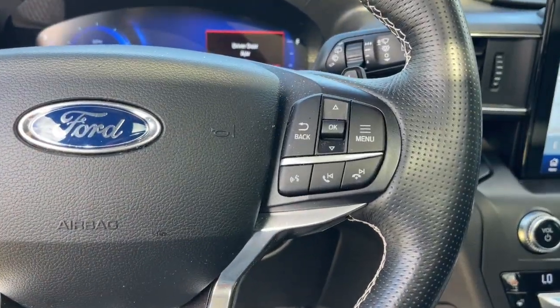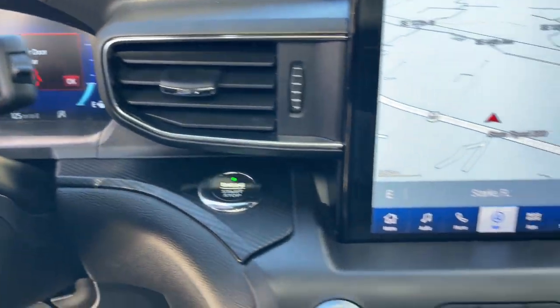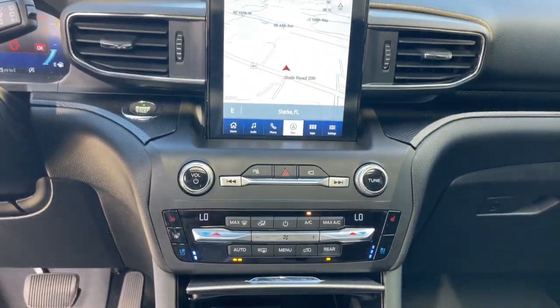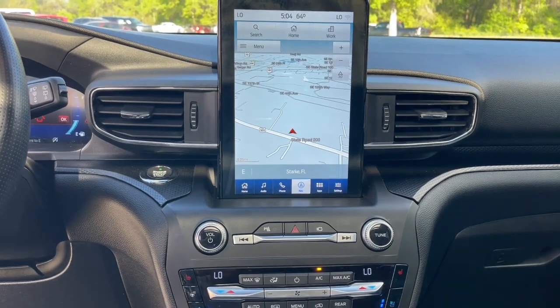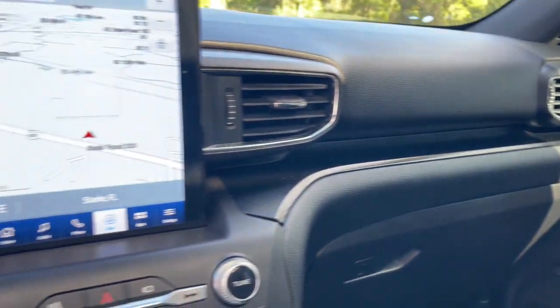These are just some of the great options this vehicle comes with: Apple CarPlay and/or Android Auto, Panoramic Roof, Navigation System, Keyless Entry, Sun/Moon Roof, Heated Rear Seat, Power Passenger Seat, Satellite Radio, Heated Mirrors, and Fog Lamps.